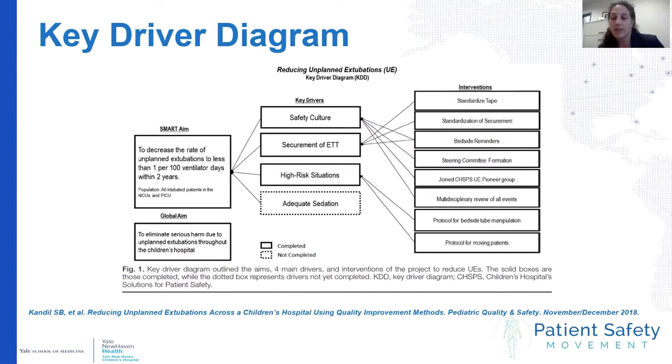This is an example of the key driver diagram we generated. For those in the QI world, it represents a roadmap of where our efforts should focus. Our SMART aim and primary goal was to decrease the rate of unplanned extubations to less than one per hundred ventilator days over a two-year period in all critical care areas. We identified four key drivers: culture, securement of the ET tube, protocols around high-risk situations, and sedation factors.